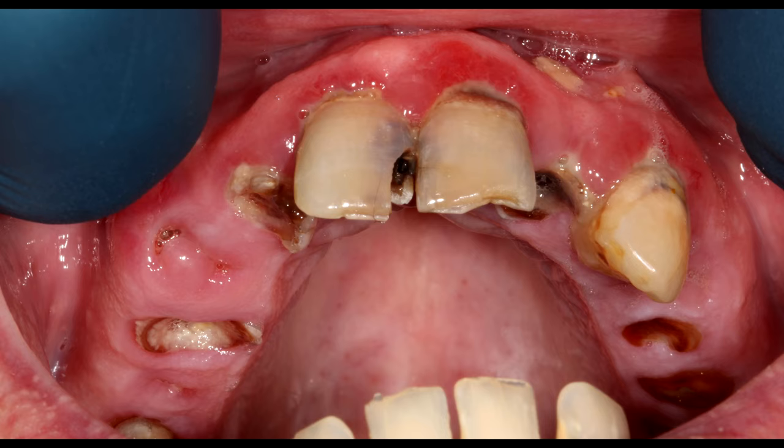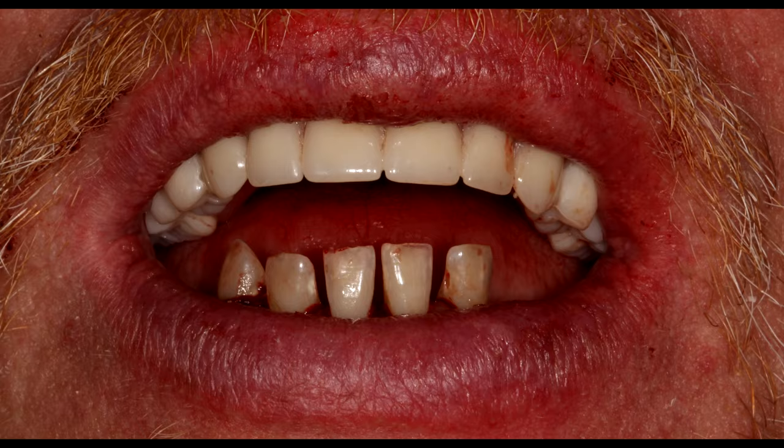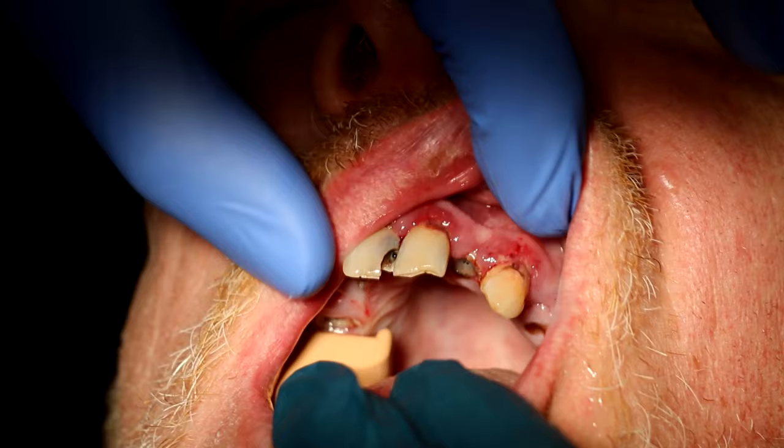I'm Dr. Nick Calcaterra. You are about to watch today, in high-definition glory, the extraction of all the patient's remaining top teeth under IV sedation with the subsequent insertion of an immediate denture.